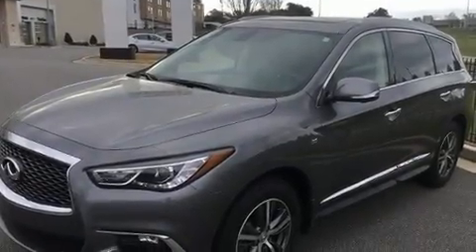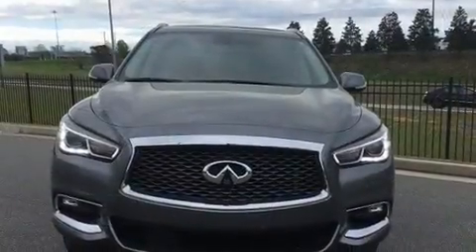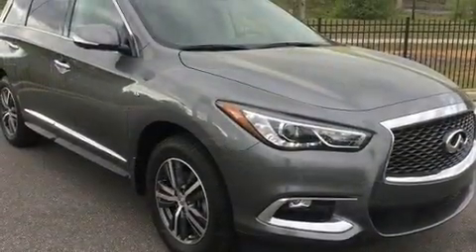You can expect a lot from the 2017 Infiniti QX60. Under the hood, you'll find a six-cylinder engine with more than 270 horsepower. And for added security, Dynamic Stability Control supplements the drivetrain.